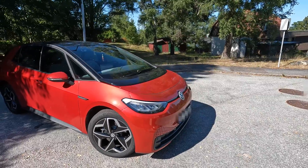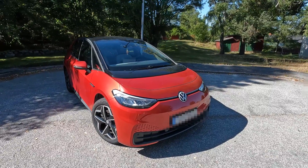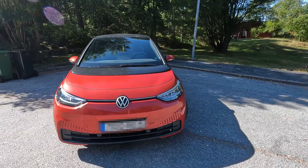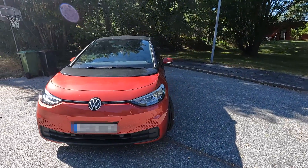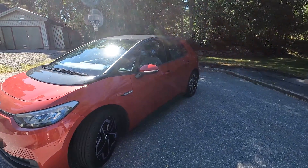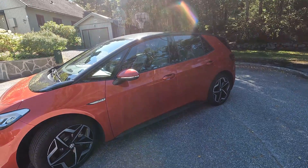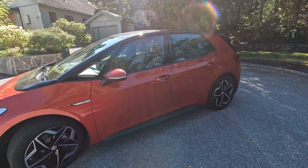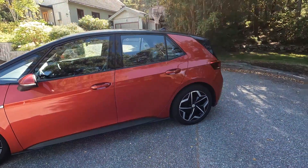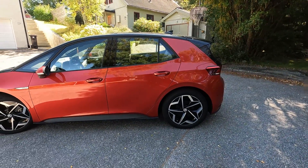This is the 5-seater version. This one didn't exist in the beginning. I think they introduced the 5-seater version with the big battery at the end of 2021. This is a 2022 model. I picked it up in March this year. The color is Kings Red — that is also kind of a new color, I think also introduced at the end of 2021.